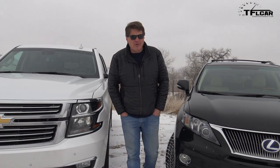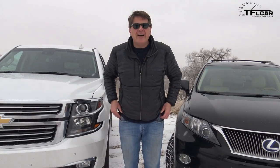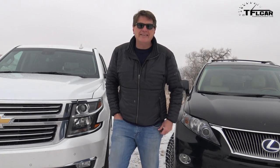As always, this is Roman reporting for TFL truck — or car. Well, you know the difference now. Thanks for watching and see you guys next time. Ciao.